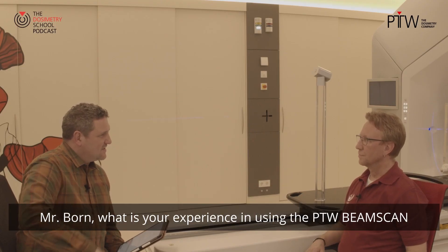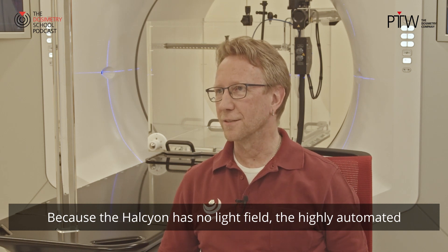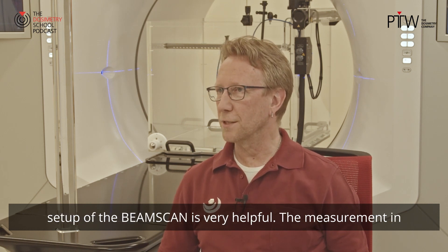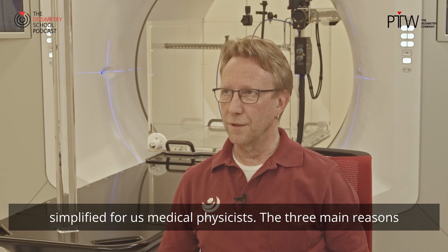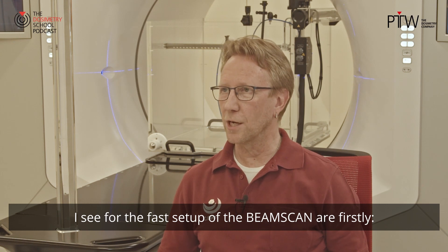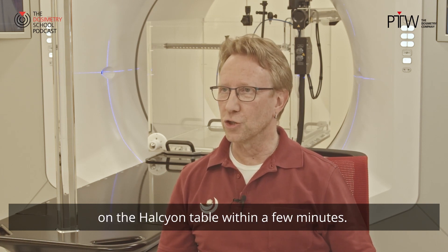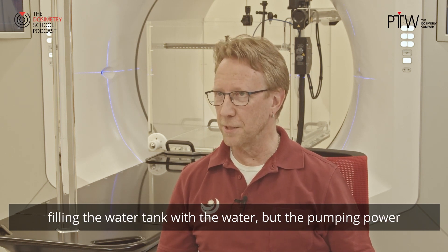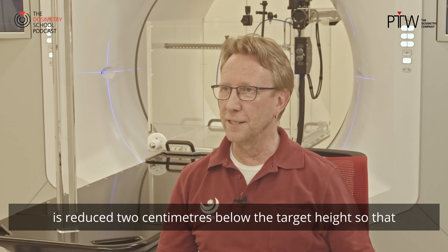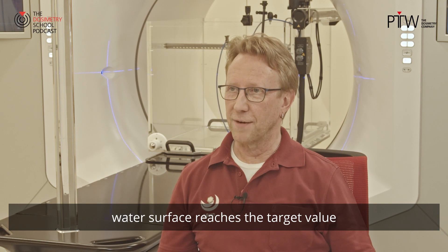What is your experience in using the PDW beam scan in the Halcyon machine? Because the Halcyon has no light field, the highly automated setup of the beam scan is very helpful. The measurement in the Halcyon machine with the beam scan is very much simplified for us medical physicists. The three main reasons I see for the fast setup are: firstly, the adapter plate with the quick-lock on the carriage of the beam scan, so that you can position the water tank on the Halcyon table within a few minutes. The second reason is the increased pumping power when filling the water tank, but the pumping power is reduced two centimeters below the target height so that the ripples on the water surface are very small after the water surface reaches the target value.